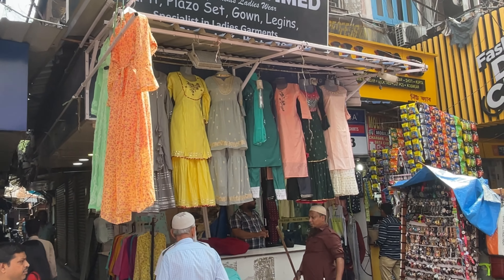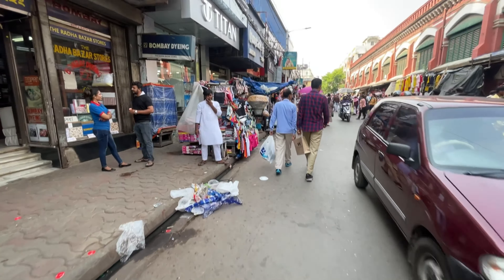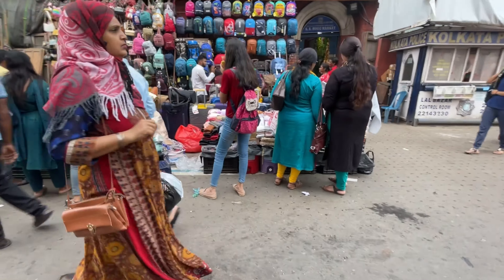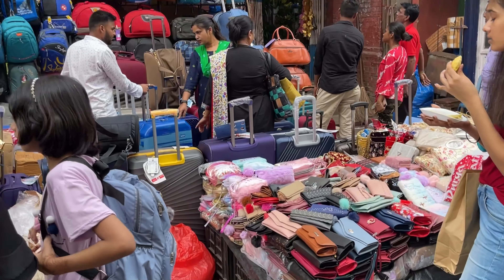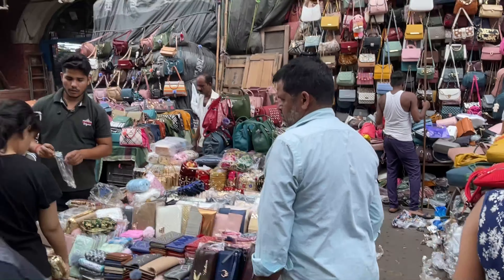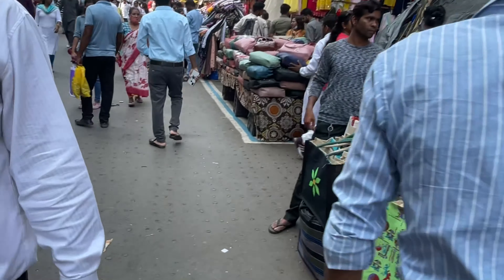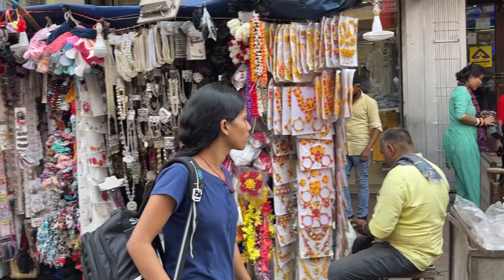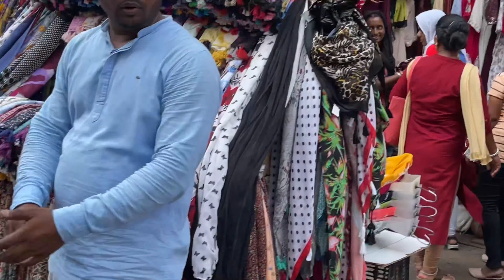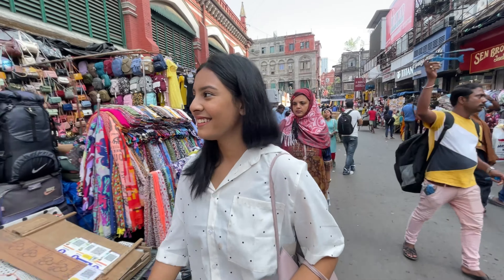You will find vendors standing in the streets — feel free to buy from them. Guys, New Market is very low on crowd right now — much less than last month because the festivities are finished. So you can definitely come and shop at ease. Moving on, there are a variety of bag collections over here.